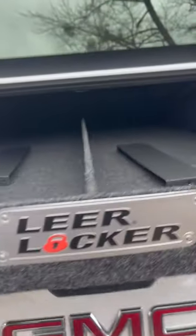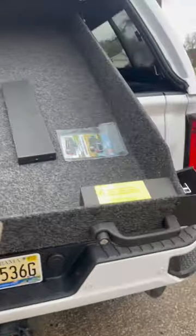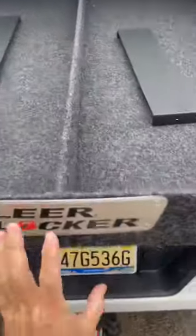It comes down and sits on the tailgate just like that. You can put a bunch of storage up there. Really excited about this sucker.